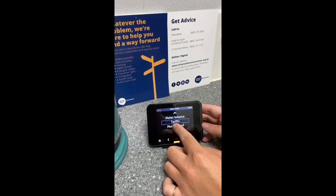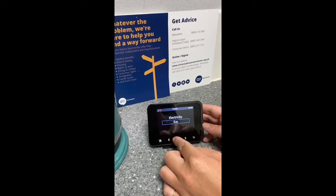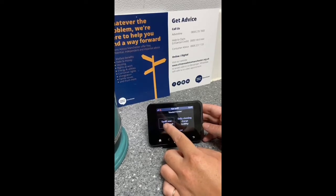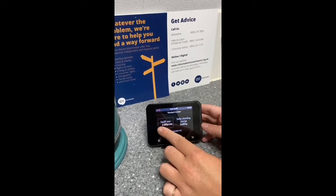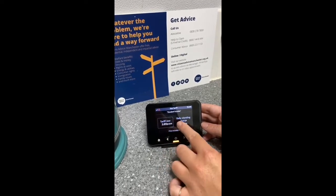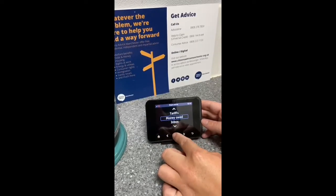If it's not a prepayment meter, you can access how and what your tariff is. Going to gas, it shows you the tariff name — it's currently the standard variable — how much you are paying per unit, and then how much your standard daily charge is.